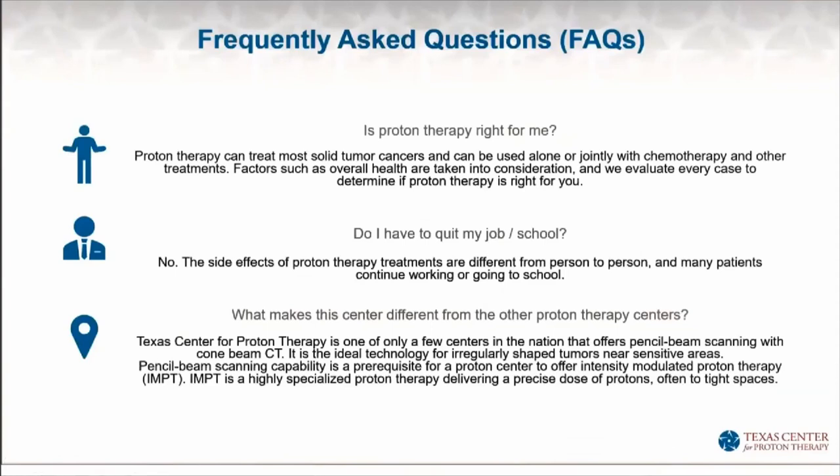Do you have to quit your job or school to have treatment? A lot of people continue working right through the course of radiation treatment. Different treatments have different side effect profiles — some patients have very limited side effects and just continue working or going to school. Other people may need to take time off for a certain period of time. Radiation therapy is an outpatient treatment; you don't have to be hospitalized. Treatments tend to be short, and people can often come before work, after work, or in the middle of the day.